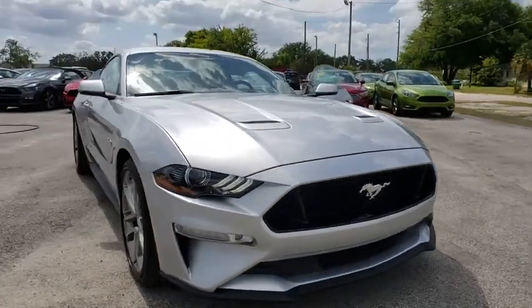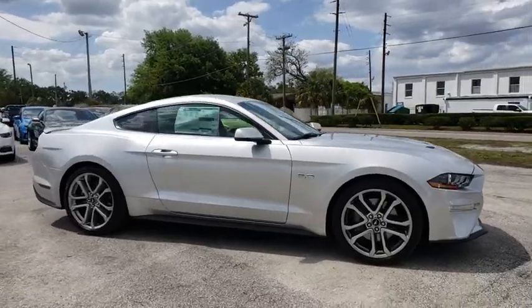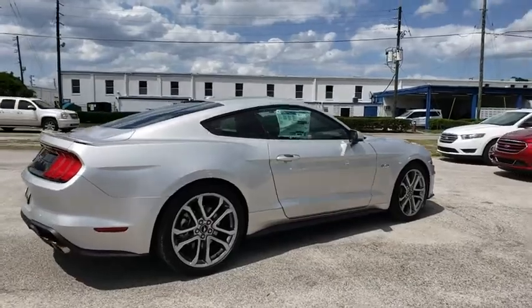2018 Ford Mustang. The Mustang is race-worthy and ready for the track. This vehicle has less than 100 miles. Here are some of this vehicle's great options.